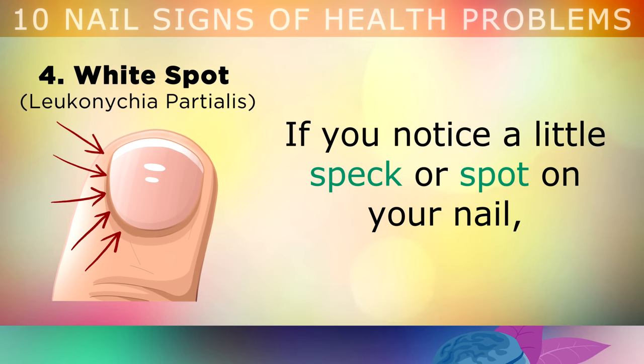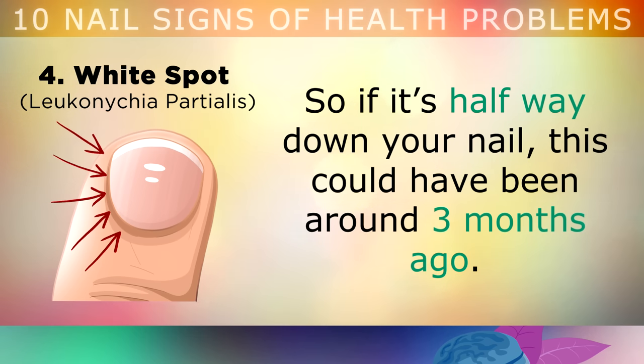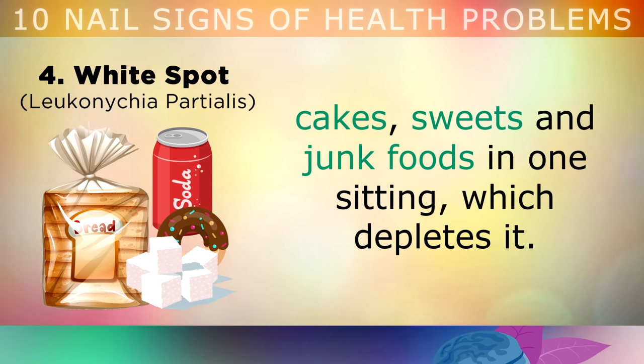If you notice a little speck or spot on your nail, this is commonly caused by a zinc deficiency that you had whilst that part of the nail was being formed. So for example, if it's halfway down your nail, this could have been around 3 months ago, because the nail takes around 6 months to grow. Zinc is very important for building nail proteins. Zinc deficiencies are often caused by eating large amounts of sugar, cakes, sweets and junk foods in one sitting, which depletes it.